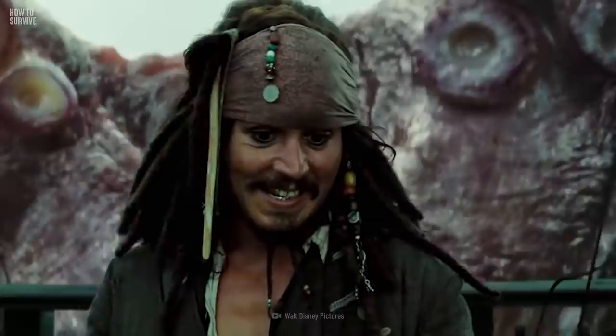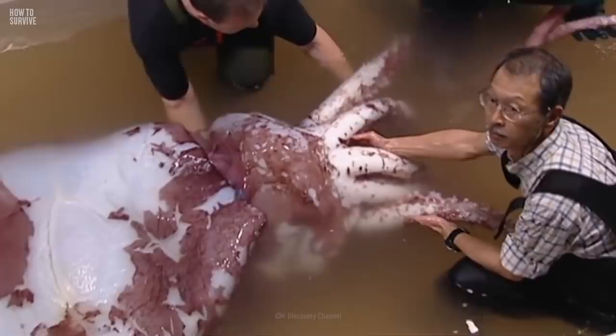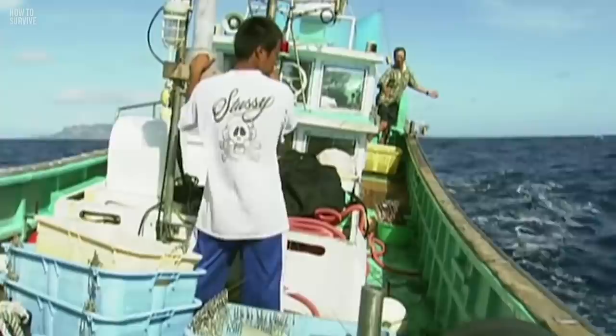For hundreds of years, Norwegian sailors feared the kraken, said to be a huge tentacled creature as big as 10 ships. But in the 1850s, the creature that inspired the legendary monster was finally revealed thanks to a giant beak that washed up on Denmark's coast. It wasn't until 2006 that researchers filmed a giant squid for the first time. These terrifying creatures live more than 1,000 m deep in the ocean, called the Midnight Zone.